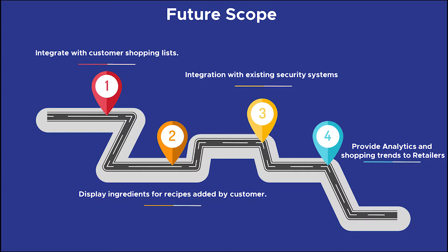Our future plans include integrating the app with customer shopping lists to provide a better shopping experience, displaying shopping ingredients from favorite recipes, working on security by integrating with existing technologies such as RFID, and providing analytical tools to help boost retail sales.